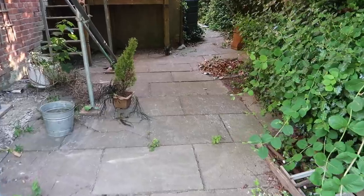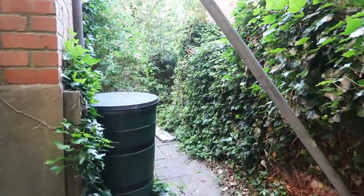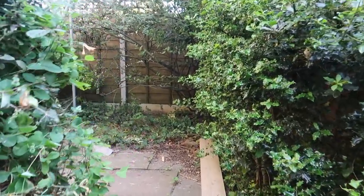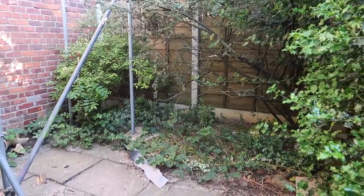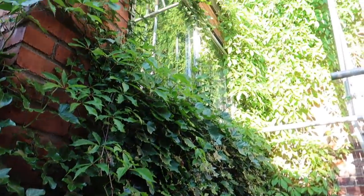There's even this whole kind of secret hidden area behind the current extension, which will be coming down. All of this will be replaced with a full side extension - the front half being the garage and the back half being the open plan kitchen living area. It's just completely a wasted dead space back here. I don't know what they could have done with it beforehand, but yeah, it'll all be changing in the future.